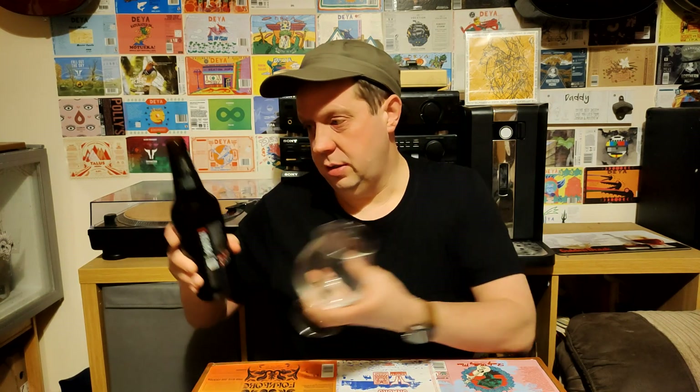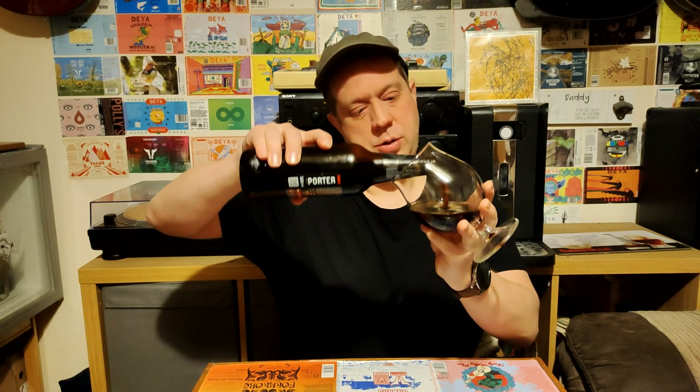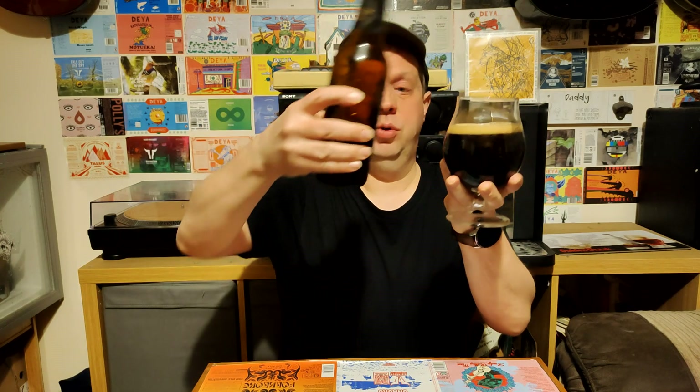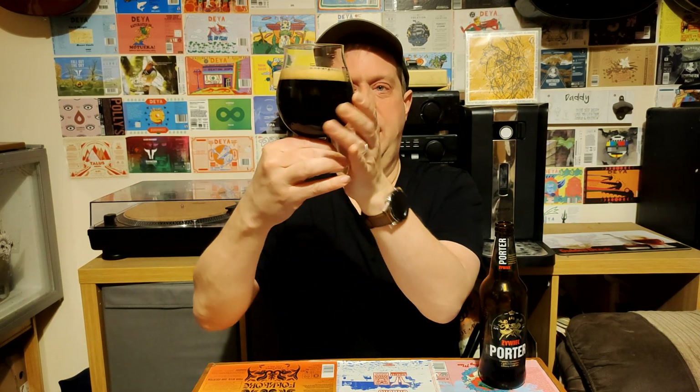So here we go, let's get it in the glass. It's pouring a very dark brown colour, bordering on black, not much of a head there. So yeah, it's pretty much pouring jet black with a nice light brown head on it, quite small — one finger at most.